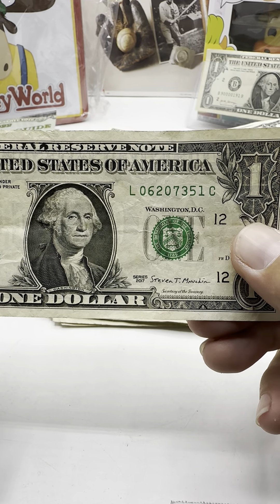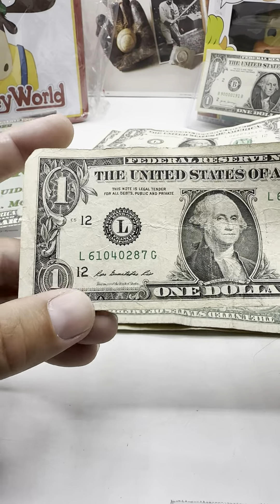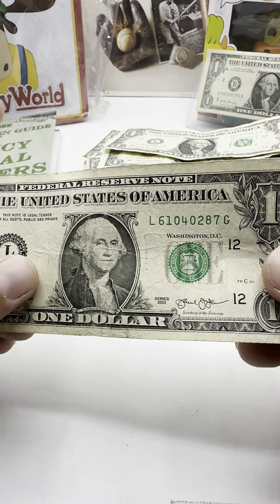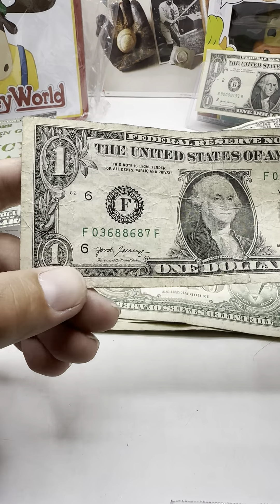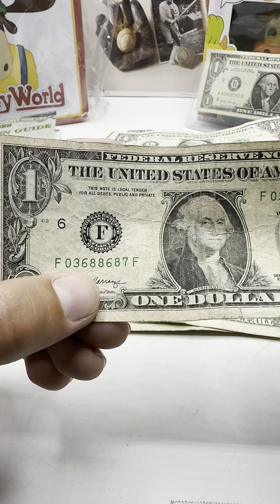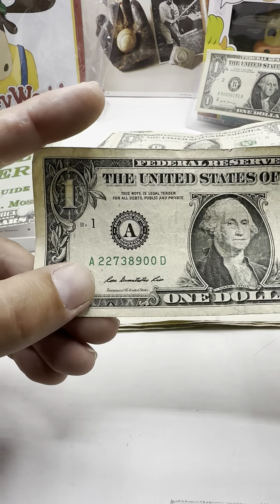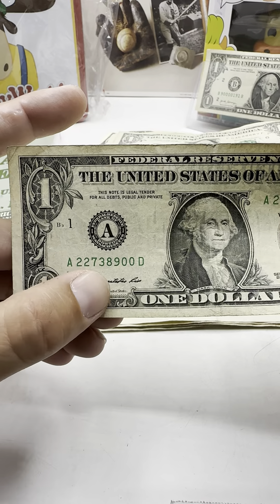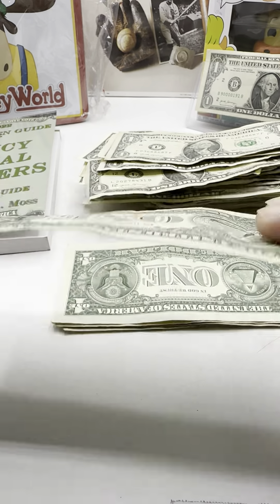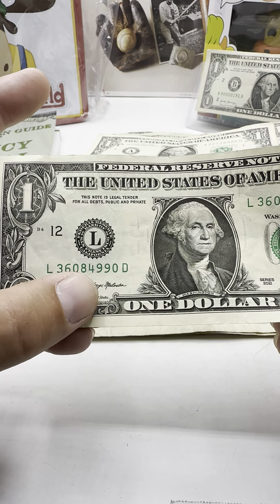It'd have to have a smear. 0620-7351. No star notes — it's blowing my mind. 6104-0287. Regardless, a star note with not a low print run is at least worth two to three bucks. 0368-8687 — bad condition. I need some new bills. 2273-8900. 3608-4990.